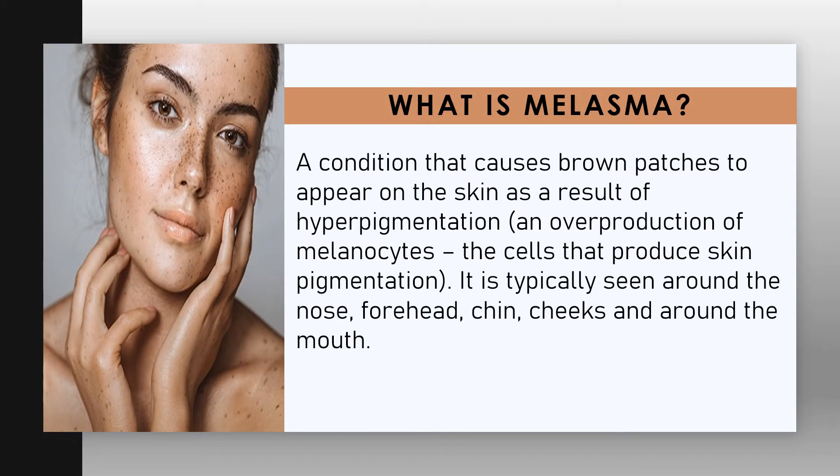What is melasma? A condition that causes brown patches to appear on the skin as a result of hyperpigmentation and overproduction of melanocytes — the cells that produce skin pigmentation. It is typically seen around the nose, forehead, chin, cheeks, and around the mouth.